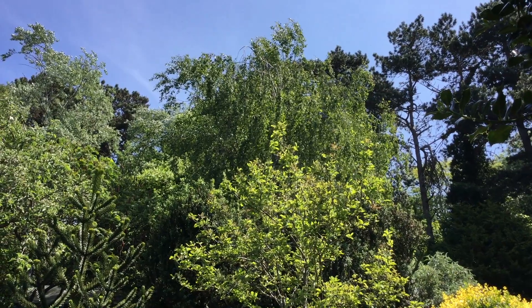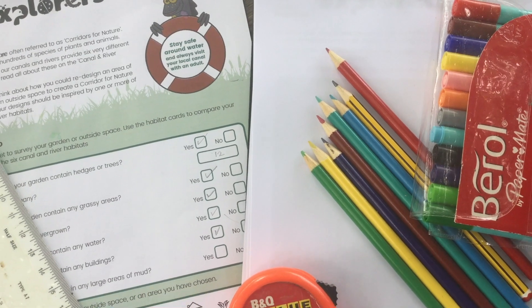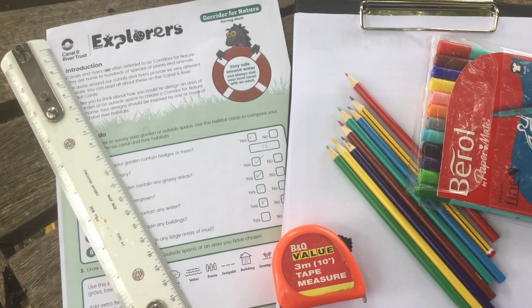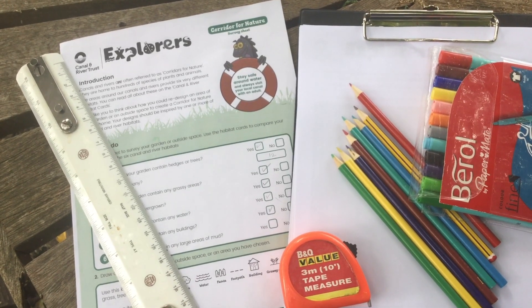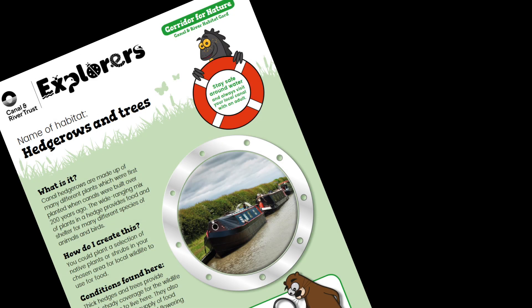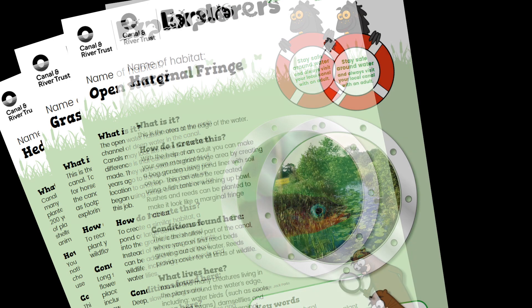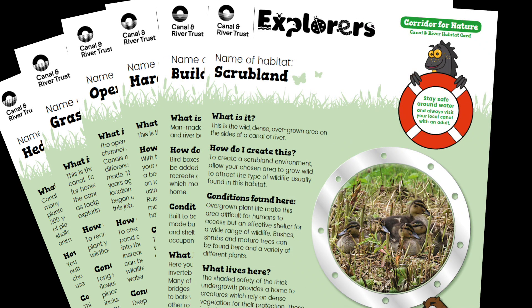You're going to need a survey sheet — we've created one for you to use or you can make your own — a pen or pencil, some plain paper, a ruler or tape measure, colouring pencils, pens or any other creative materials. We've also created a set of cards to tell you about six different waterside habitats. It's a good idea to read these before you begin.